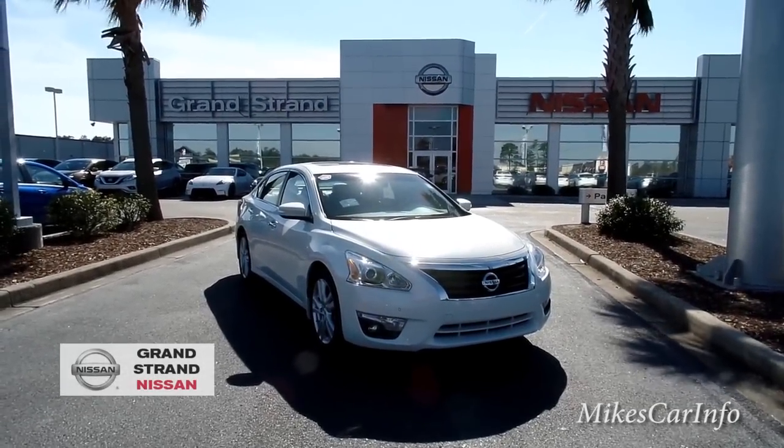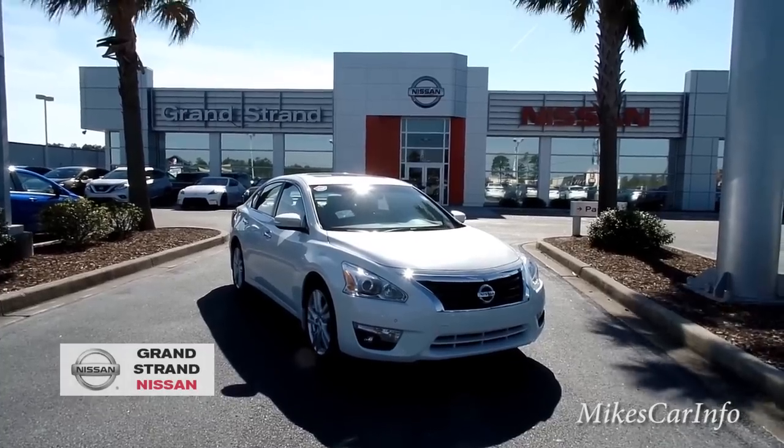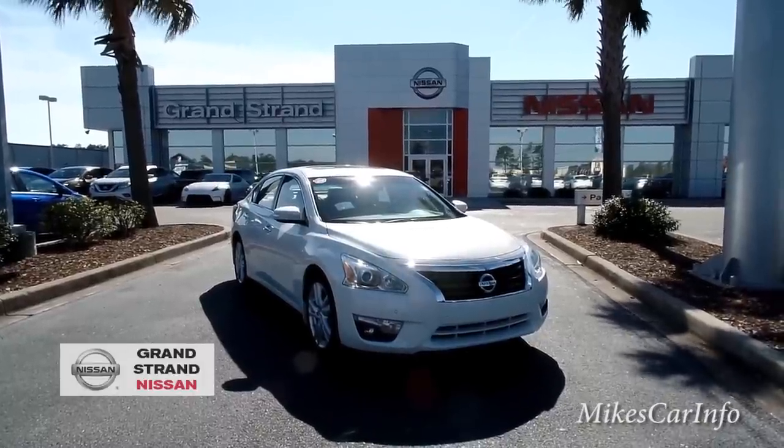Hey, this is Mike. I'm here at Grand Strand Nissan in Myrtle Beach, South Carolina. It's really windy right now, so hopefully the wind filter will do its job.